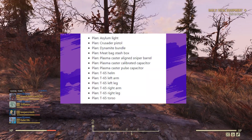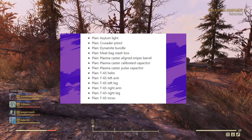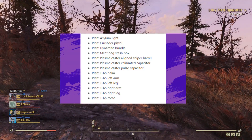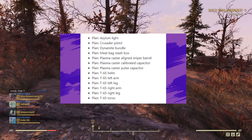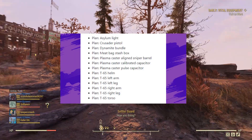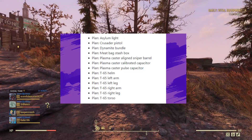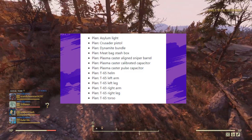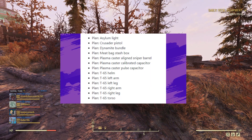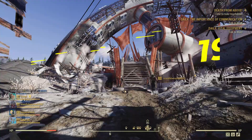What she has in Foundation from the 12th to the 14th of June is going to be the Asylum Light, the Crusader Pistol, the Dynamite Bundle, the Meat Stash Box, the Plasma Cutter Aligned Sniper Barrel, the Calibrated Capacitor, the Pulse Capacitor, and all of the T65 Power Armour. So if you're considering changing to Power Armour, a great time to see her is the 12th to the 14th of June in Foundation.